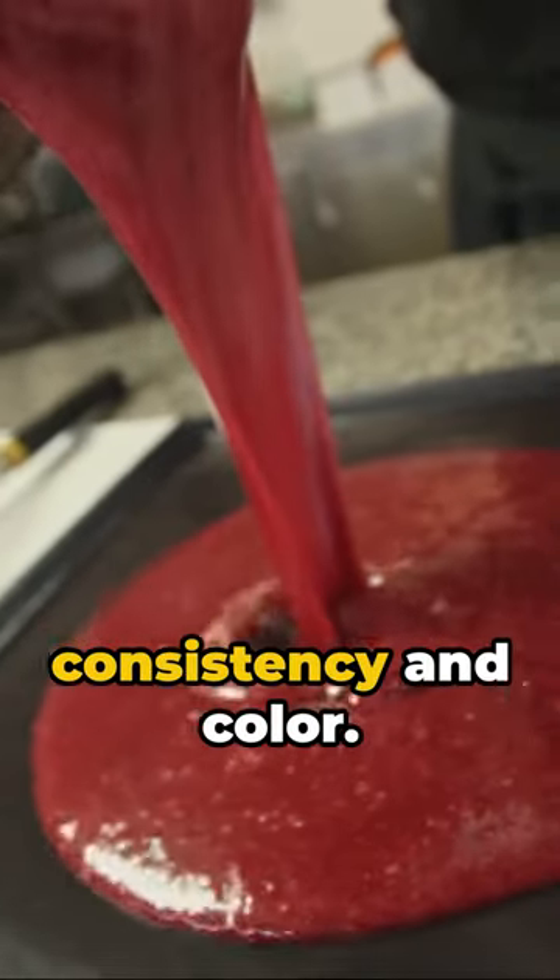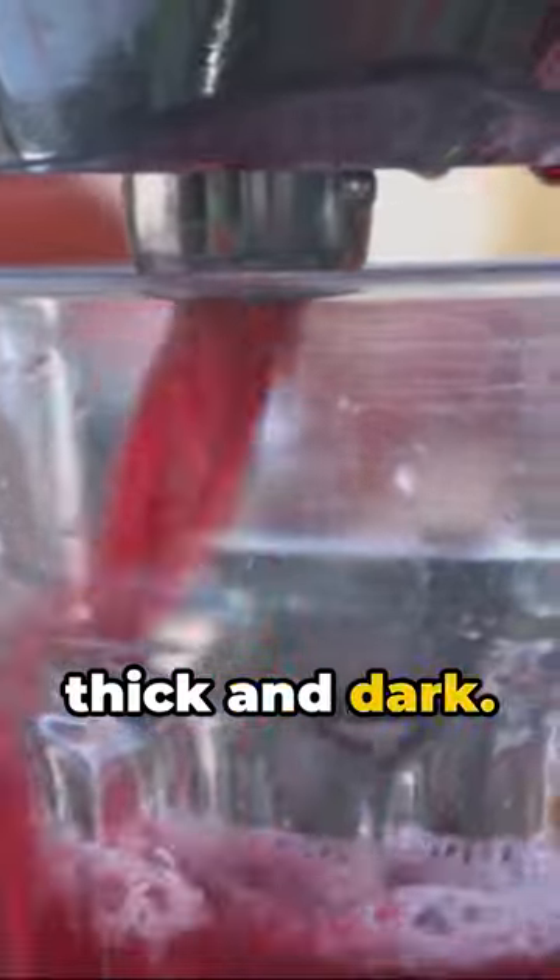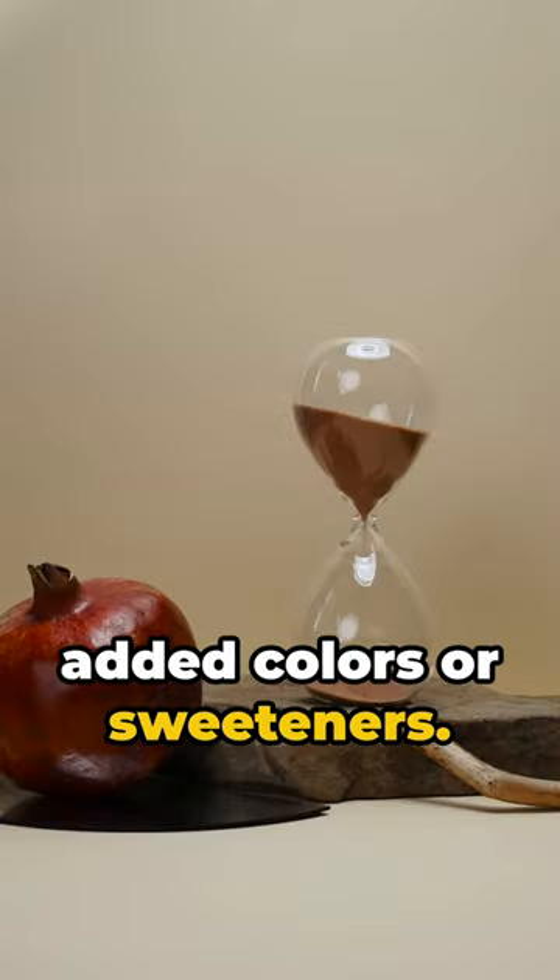Second, observe the consistency and color. Genuine syrup is thick and dark. There should be no added colors or sweeteners.